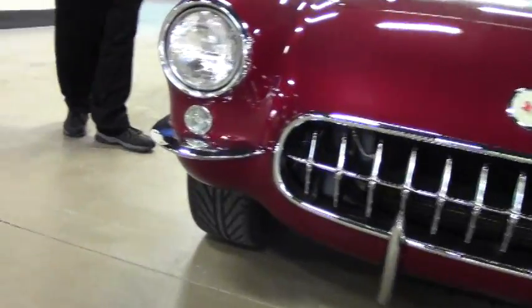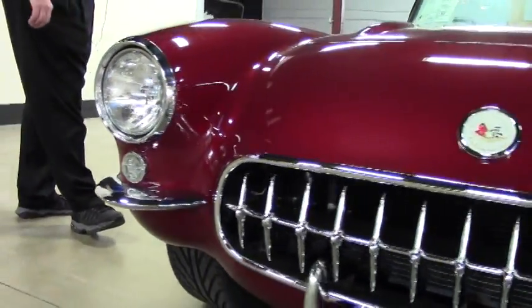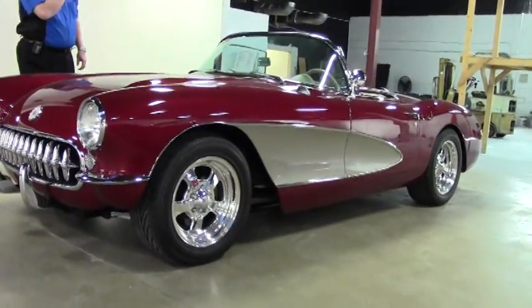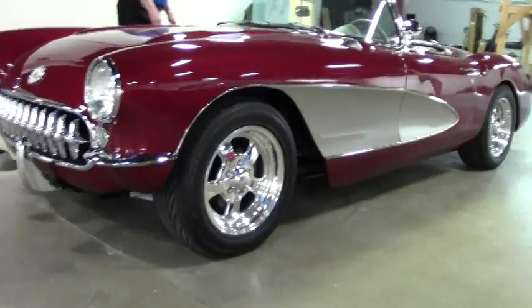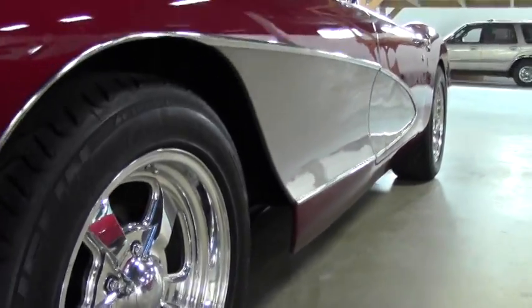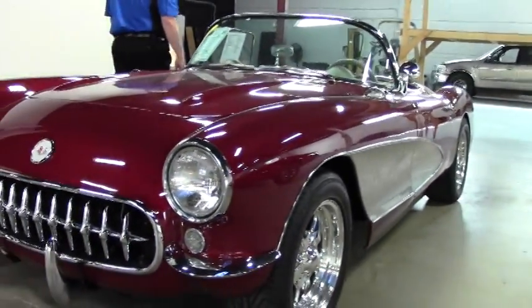Absolutely breathtaking — the ride is phenomenal. You have disc brakes on it, custom leather interior, an Alpine CD MP3 series radio which is definitely an add-on, and polished aluminum bullet specialty wheels. This is a car to die for.